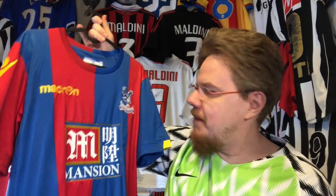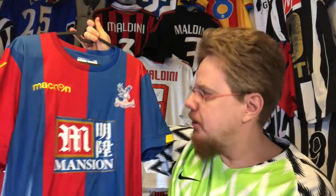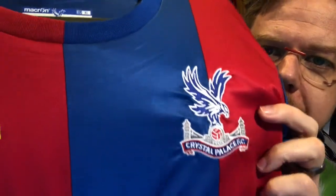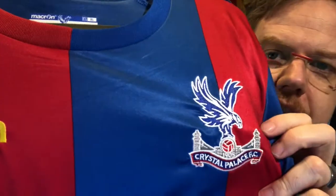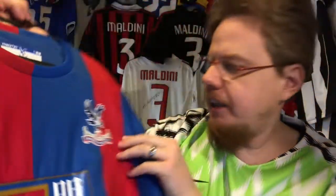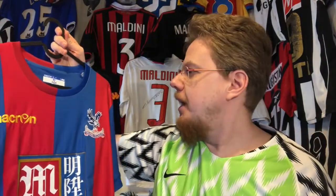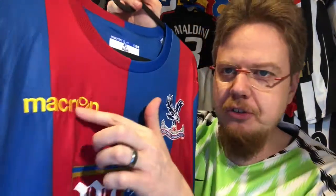There are really many things I like about the jersey. As I said, this half-half striped look — it's the thick Barcelona striping. I totally love the crest; look how well it's made, it's stitched on really, really nicely — wonderful crest. I really like the eagle; I know it's a little bit modern but I love it. The ribbed collar is also half-half.